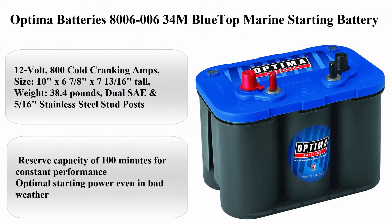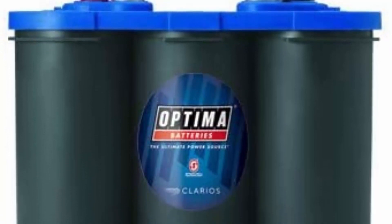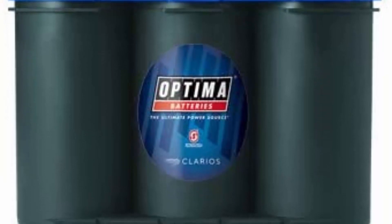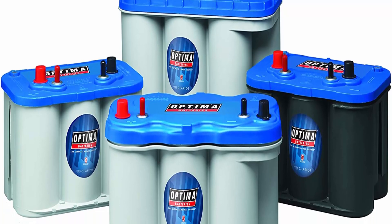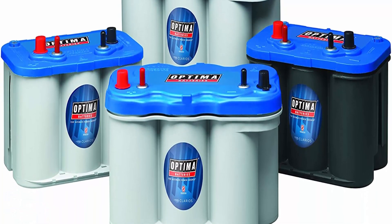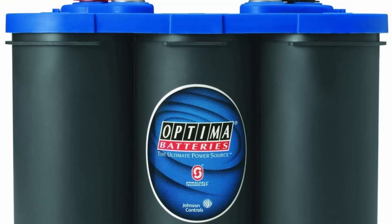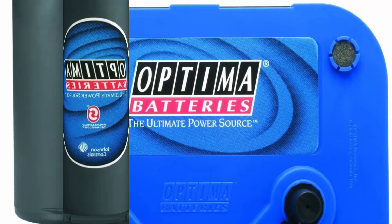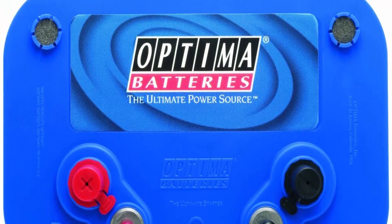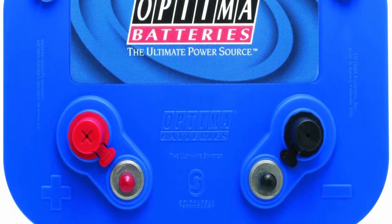Top 9: Optima Batteries 8006-006 34M BlueTop Marine Starting Battery. About This Item: 12-volt, 800 cold cranking amps. Size: 10 inches x 6-7/8 inches x 7-13/16 inches tall. Weight: 38.4 pounds. Dual SAE and 5/16 stainless steel stub posts. Reserve capacity of 100 minutes for constant performance. Optimal starting power even in bad weather. 15 times more resistant to vibration for durability. Works well as a boat battery or RV battery.